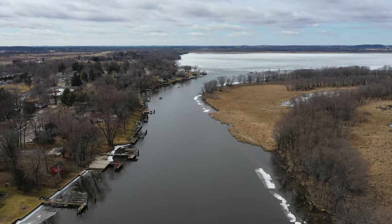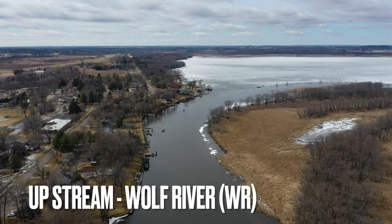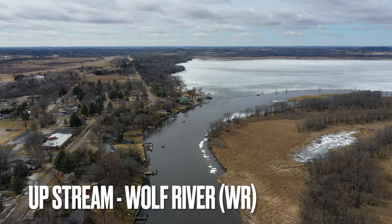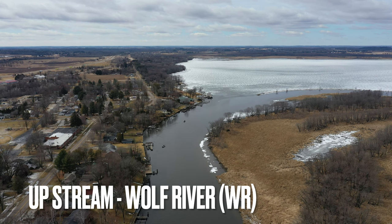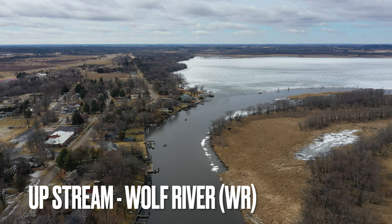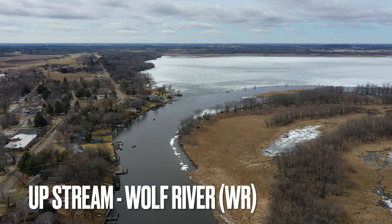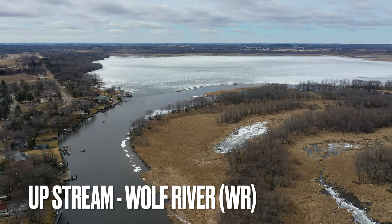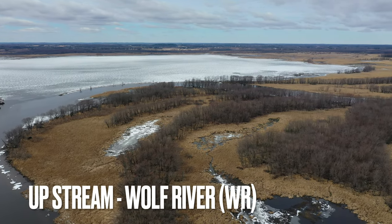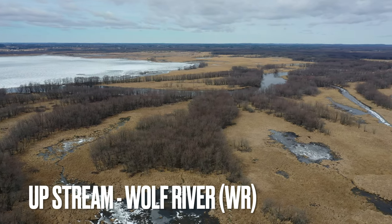Here we are flying out of the Web Footers boat launch, just down a little bit in downtown Fremont. We're just going to be flying out and taking a quick peek. I'm unsure what's most valuable for you folks out there fishing, but we're going to start off by showing what the conditions look like. Remember, I can only fly the drone within the legal limits with the FAA regulations.